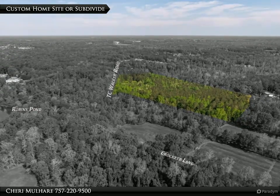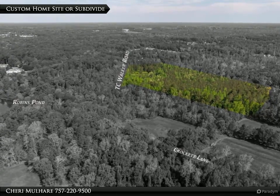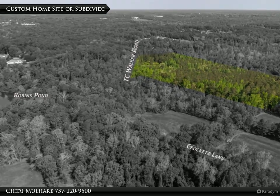With no HOA, it's easy to imagine building your custom family home with plenty of room for gardens, pets, boat storage, or just about anything else you can imagine. Call today for more information on this exceptional property.